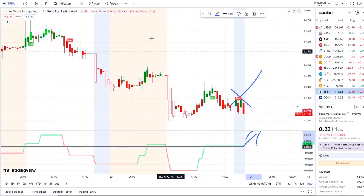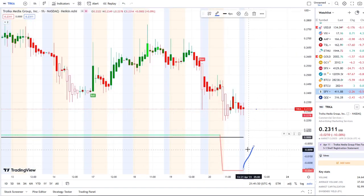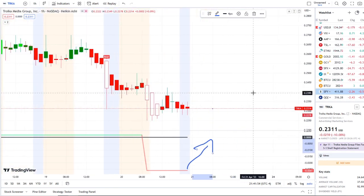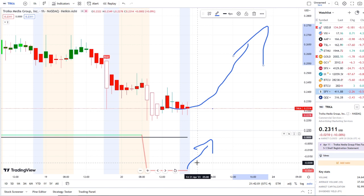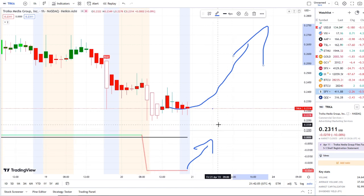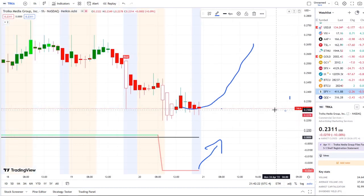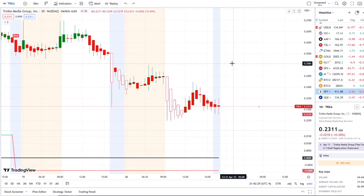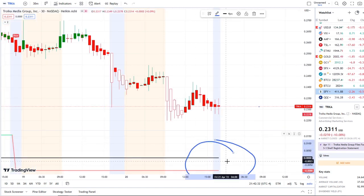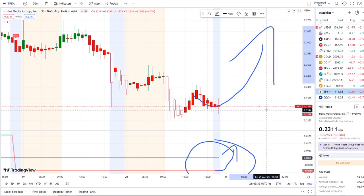On the 15-minute, inflows need to cancel out this bear indicator and push higher. On the one hour, even if inflows don't immediately cross the midpoint, switching from red to green and heading toward it would be a positive sign. If that strength starts reflecting, we want those inflows moving to the upside and eventually crossing the midpoint to cancel the bear indicator and get a bull indicator. Those are the key levels I'm watching — the bull-bear indicators and inflow versus outflow will be critical. As always, thank you guys so much for watching, and let's make some money.